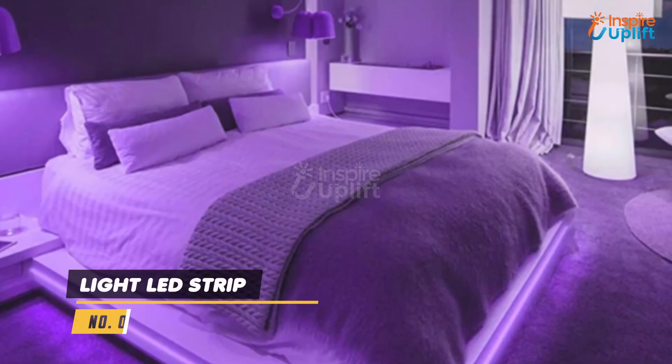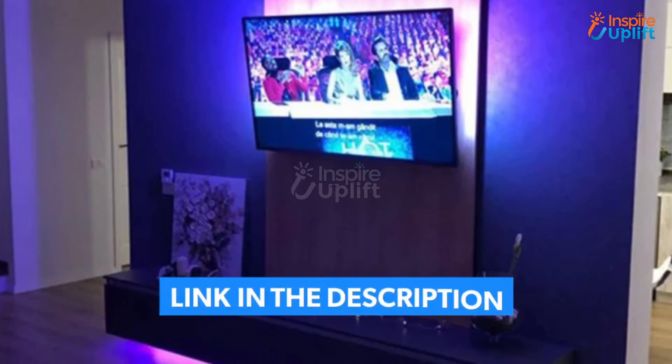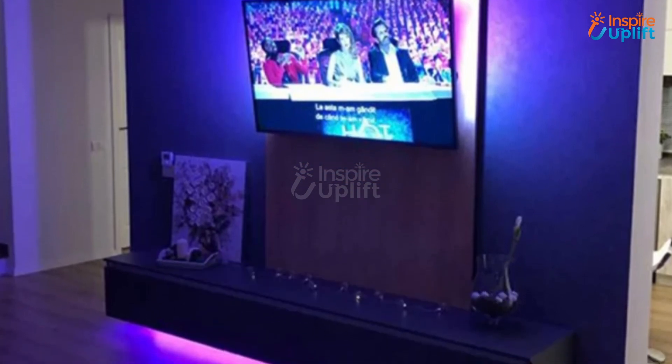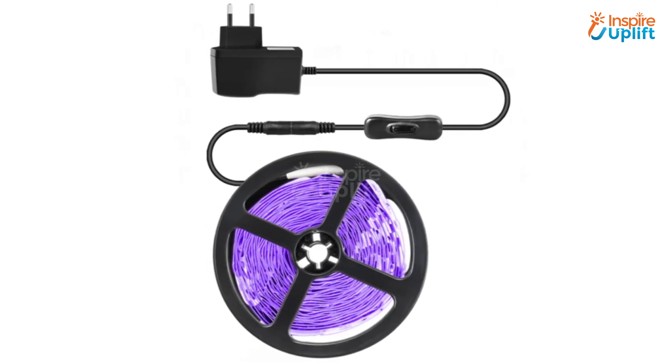At Number 3 we have Light LED Strip. They can go behind your bed, along with the ceiling, inside the wardrobe, or around the bathroom vanity mirror. No need for drilling — simply remove the cover from the adhesive tape and paste it on the surface.